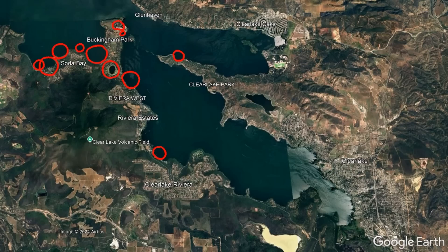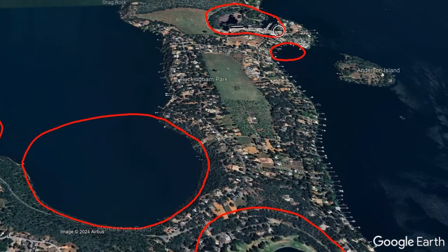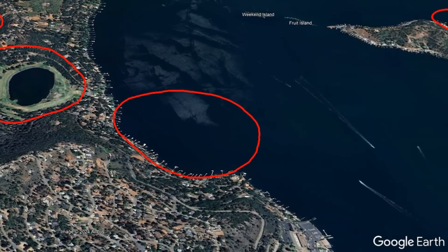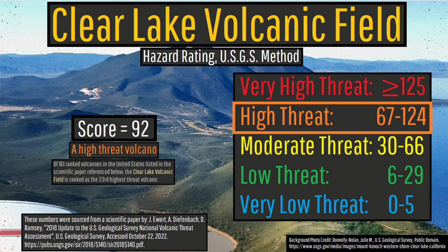While none of these maar vents are likely to ever erupt again, there is always a chance for another one to form somewhat close to an existing vent in the distant future, placing nearby communities at risk. It is for this reason that the Clear Lake volcanic field is classified as a high-threat volcano.